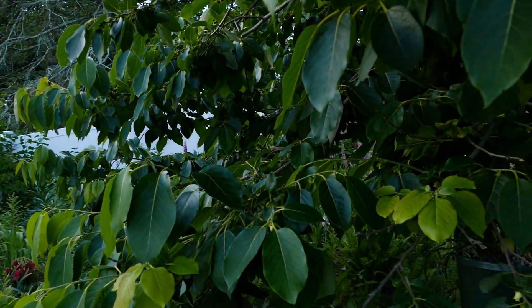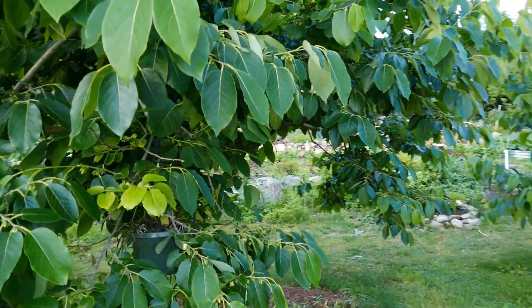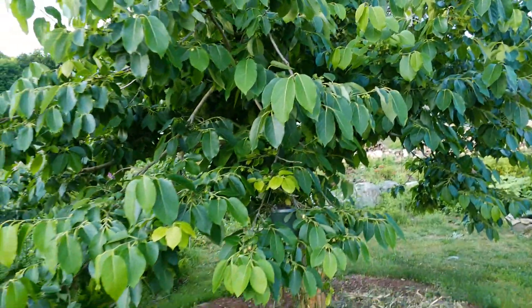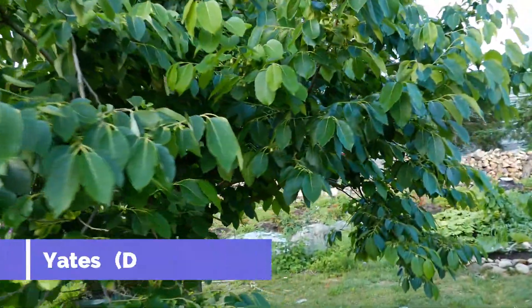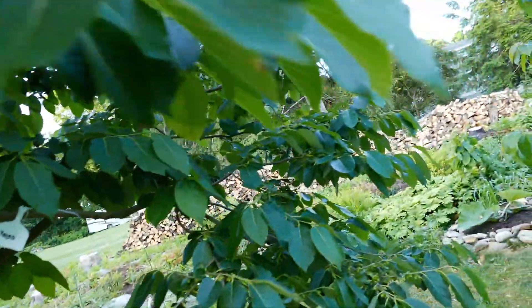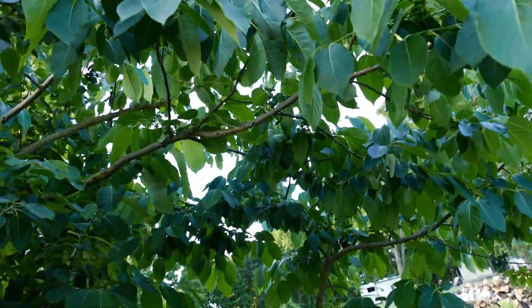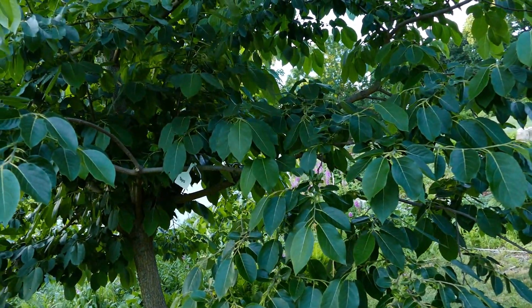It's early morning here in the micro orchard. I'll introduce you to a few of my persimmon cultivars. This is the oldest tree we have — it is 11 years old. It is a Yates American persimmon, and it is bearing prolifically this season. There are somewhere upwards of a few thousand fruits on it right now. These will continue to drop through June and July, but there should be several hundred fruits by the end of the season. They ripen into October usually.